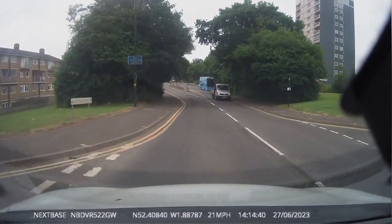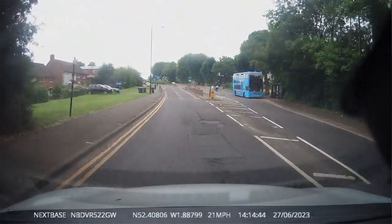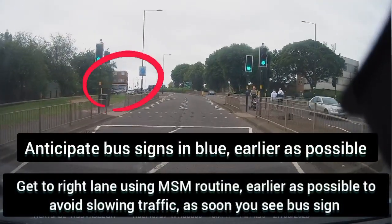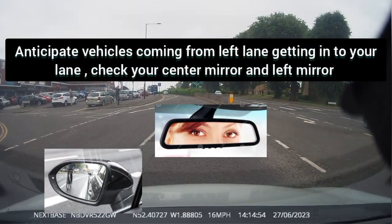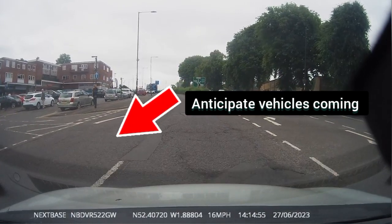As soon as you see your traffic lights, you should be using your MSM routine on approach. If bus signs have appeared on your left, check your mirrors and keep your car in the right lane. As you can see, the left lane is starting to merge into your lane — anticipate vehicles trying to get into your lane and start checking your mirrors.